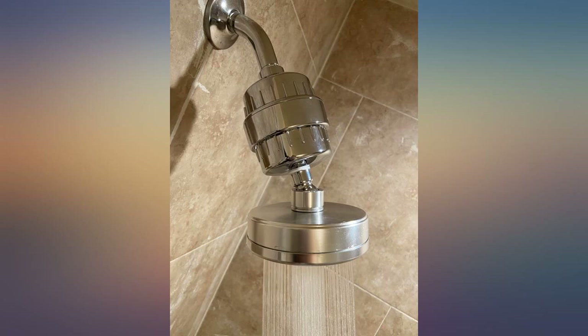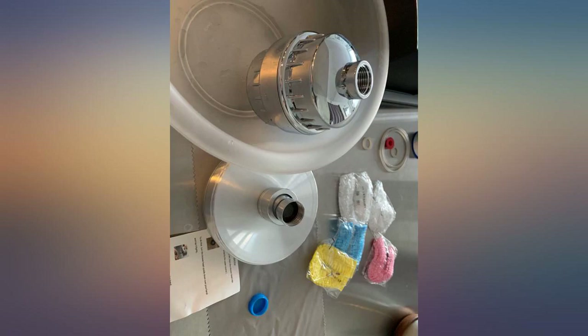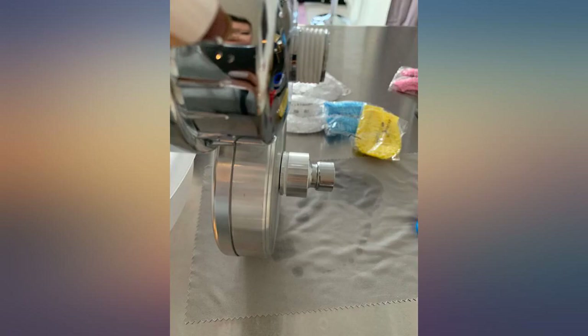My new apartment complex has no water filtering system whatsoever, and this shower head system is saving my hair.